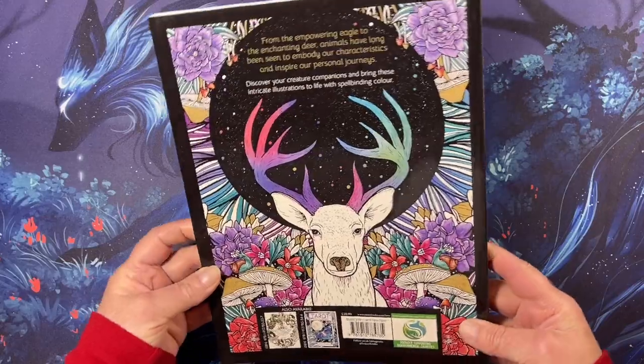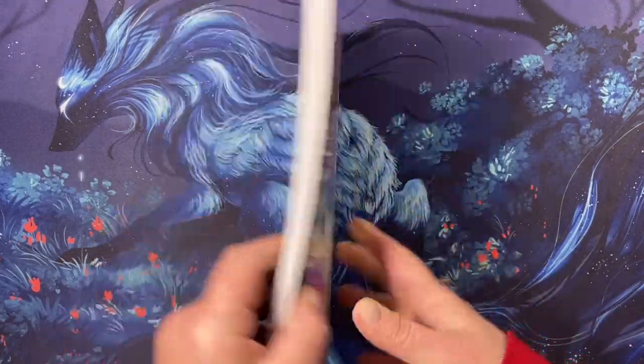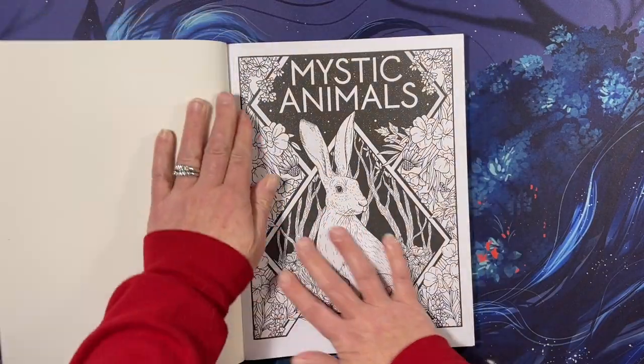Here's the back cover — it has a beautiful cover. And we will open it up.